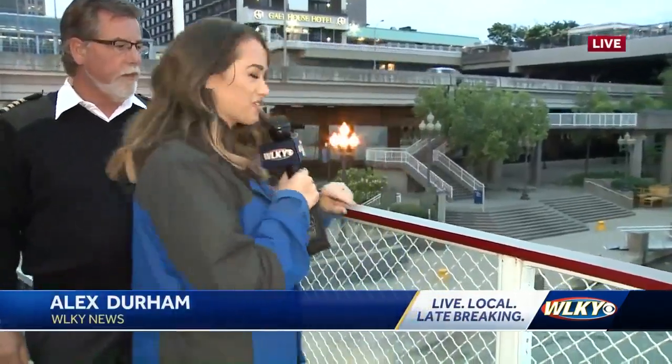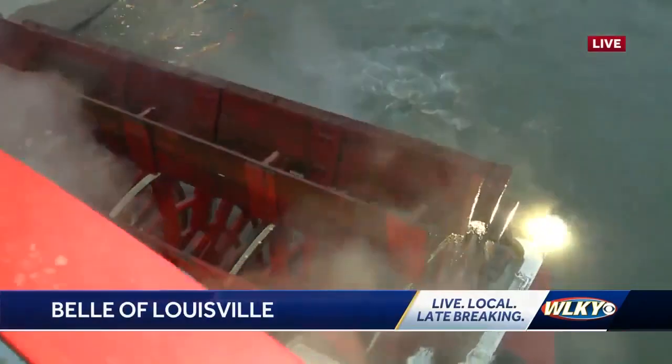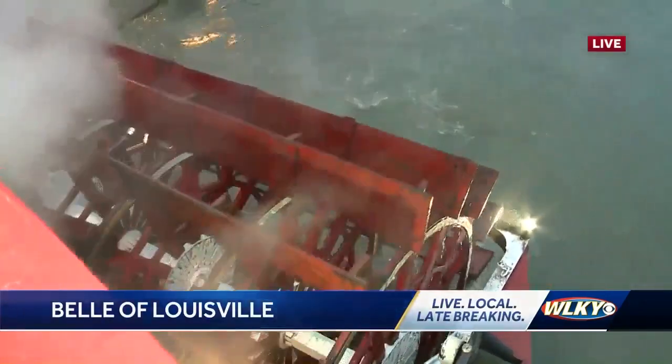Hey, good morning guys. So check this out — we're actually going to bring you over here. We have got this thing running this morning. Captain Mark Doty, can you kind of tell me a little bit about this steamboat and what it takes to run this?